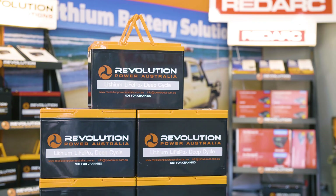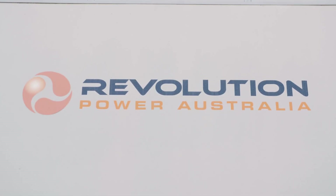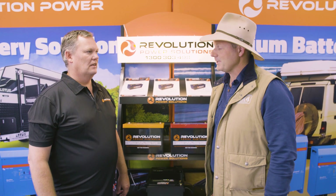G'day folks, it's time to go back to battery school. Today we're going to have a look at the C ratings on lithium batteries, because they do give a vastly different performance depending on the type of rating. I'm no battery expert, so we have Dave from Revolution Batteries to explain the difference. Thanks mate for coming along.